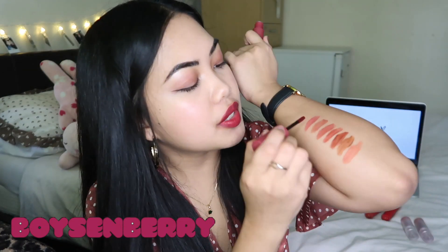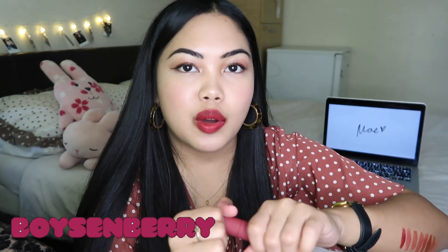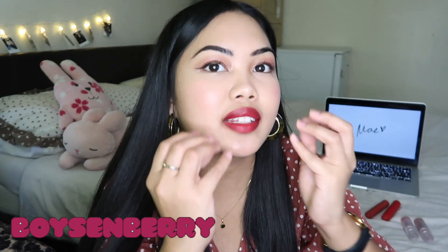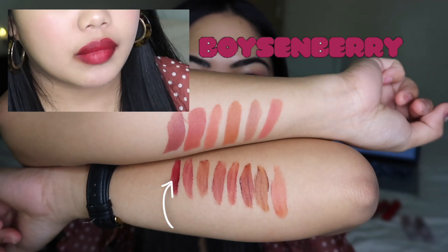I'm gonna swatch it for you guys. This looks like a poison color — you know when Snow White ate her apple and her lips turned like this? So that's the swatches so far.